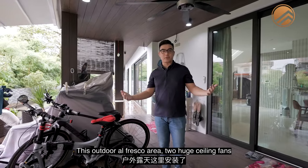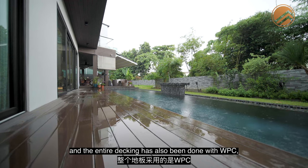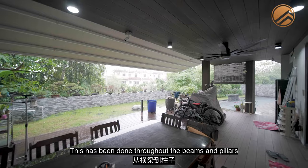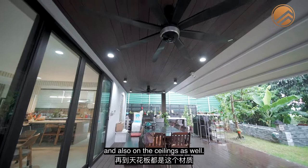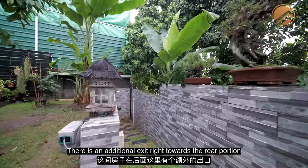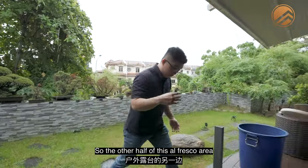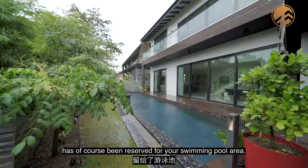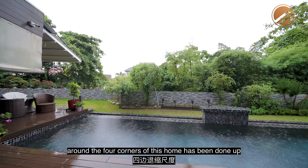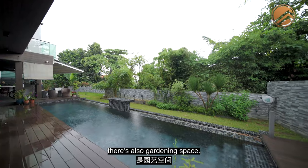This outdoor alfresco area has two huge ceiling fans already placed, and the entire decking has been done with WPC — wooden, a lot more durable — carried through the beams, pillars, and ceilings. There's a 16-seater dining table here, and an additional exit towards the rear portion of the house that goes directly to the bus stop outside. The other half of the alfresco is reserved for the swimming pool area, with the entire setback around the four corners done up like a walking trail — wooden platform with plenty of width and gardening space at the corner.